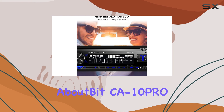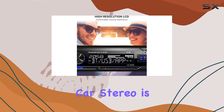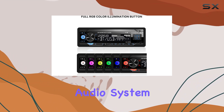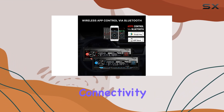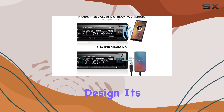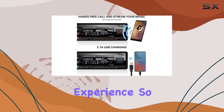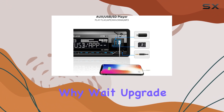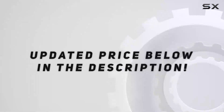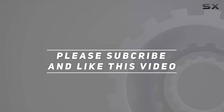In conclusion, the AboutBit C810 Pro Single-DIN Bluetooth Car Stereo is a fantastic choice for anyone looking to upgrade their in-car audio system. With its Bluetooth connectivity, versatile playback options, and user-friendly design, it's sure to enhance your driving experience. So why wait? Upgrade your car audio today with the C810 Pro. Check out the video description for an updated price, and thank you for watching.